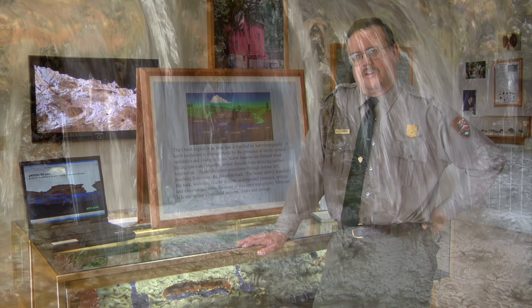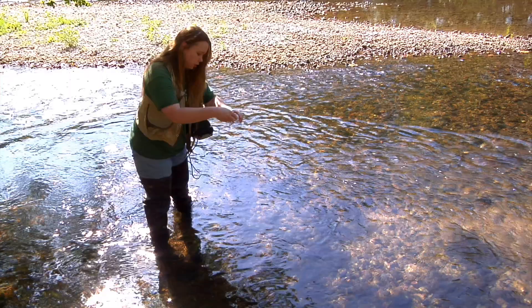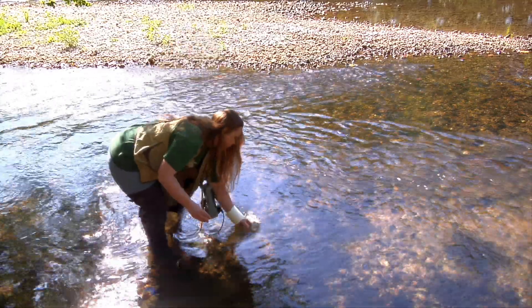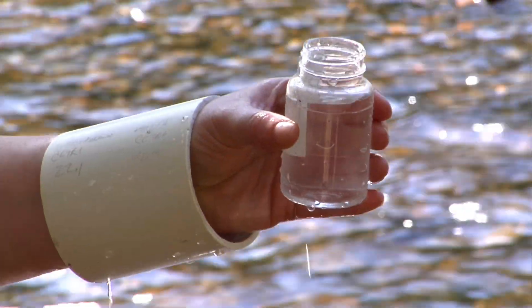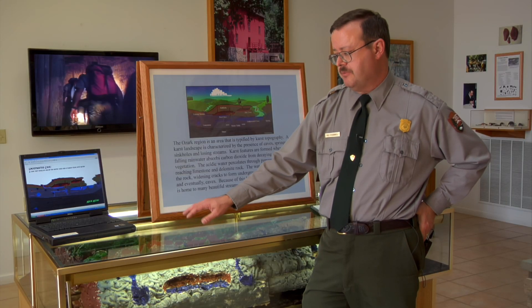If you live here in the Ozarks, you're not getting your water out of a big reservoir. Your water comes out of the ground out of a well. So essentially what you're drinking is spring water just pulled right out of the spring water system. Because the land is essentially a three-dimensional sponge, we do have to be very careful about what happens on the surface.